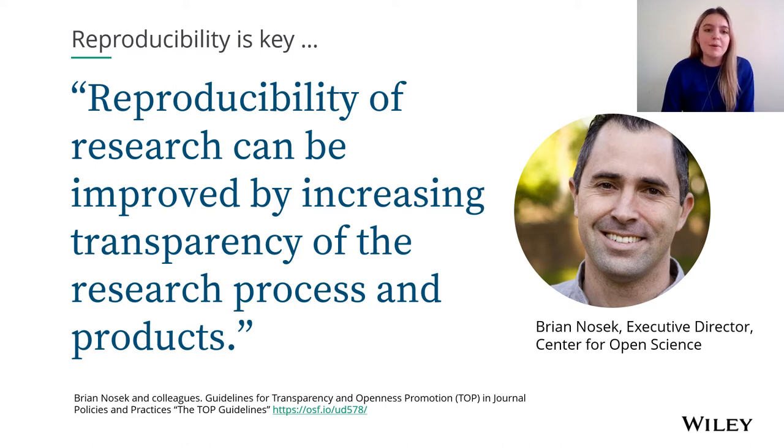This includes sharing data, documenting and sharing the guidelines and protocols we've used, and also using registered reports as a research format. In using registered reports you make it completely clear about what you are going to do for your research and how you are going to do it in the stage one report. This prevents such practices as cherry picking only the exciting results, HARKing — which is hypothesising after research is known — and publication bias, where editors are only interested in really interesting results. All of this is prevented as the in-principle acceptance is based on your research question and methodology before the study has been carried out and before the results are known.